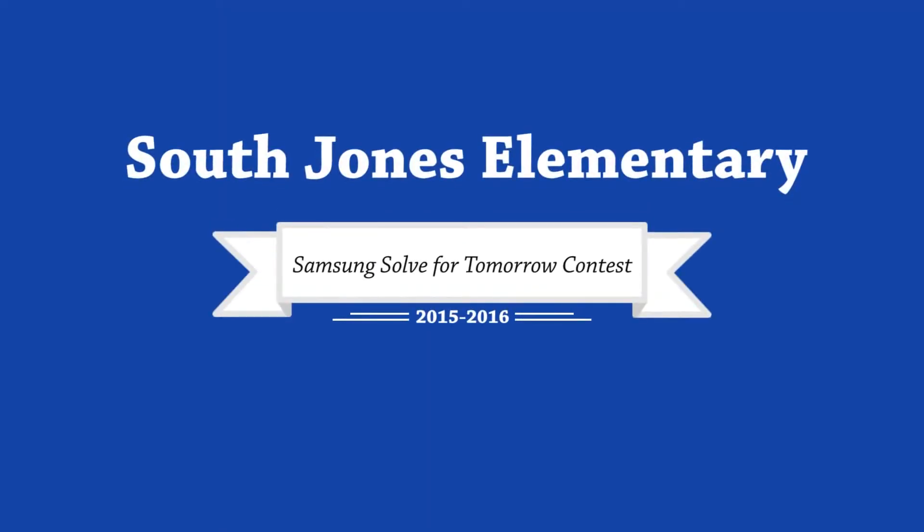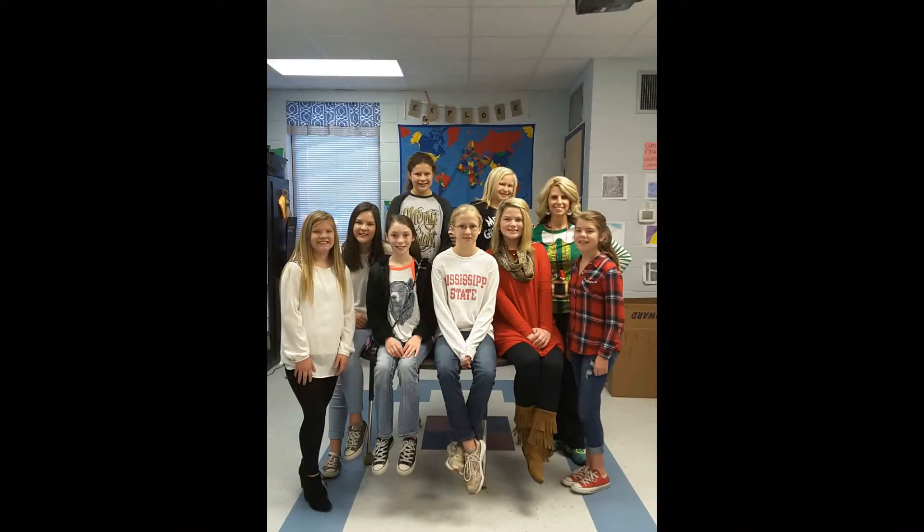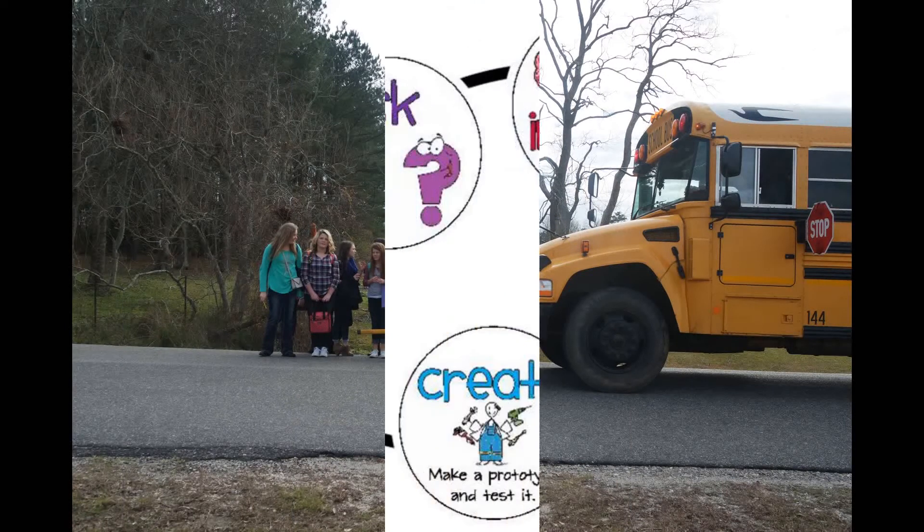South Jones Elementary School. Noticing the danger of cars illegally passing buses, students designed and implemented an alarm system. Students at South Jones Elementary were posed with the question: what problem do you see in our county that involves students and bus safety? All measures done to date have been reactive, but we wanted to be proactive, so here's our journey using the STEM process.